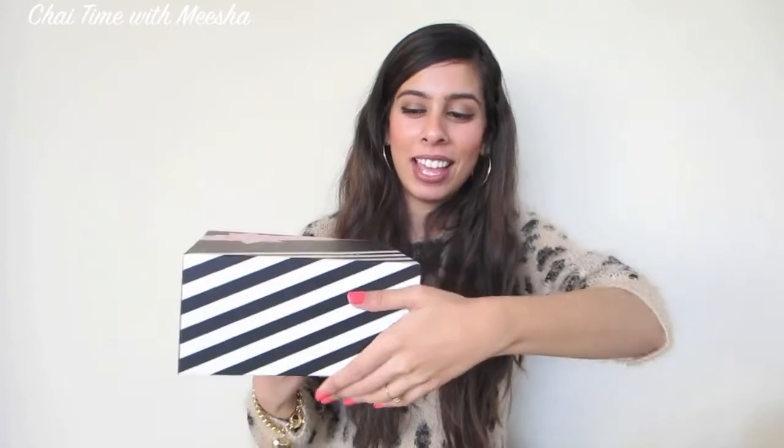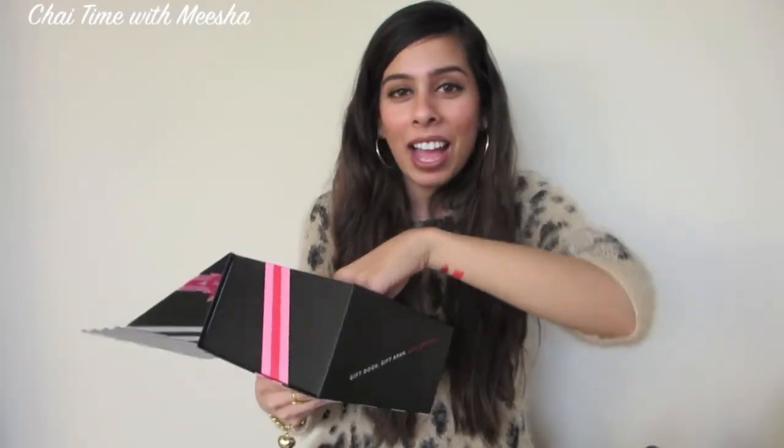Now we'll go on to Sephora. First, let me show you this box — they had one left over after the holidays. I'm one of those people who keeps the packaging of makeup I buy, and these boxes are great for that. They're also great for storage — nail polishes, anything — and they're attractive to look at.